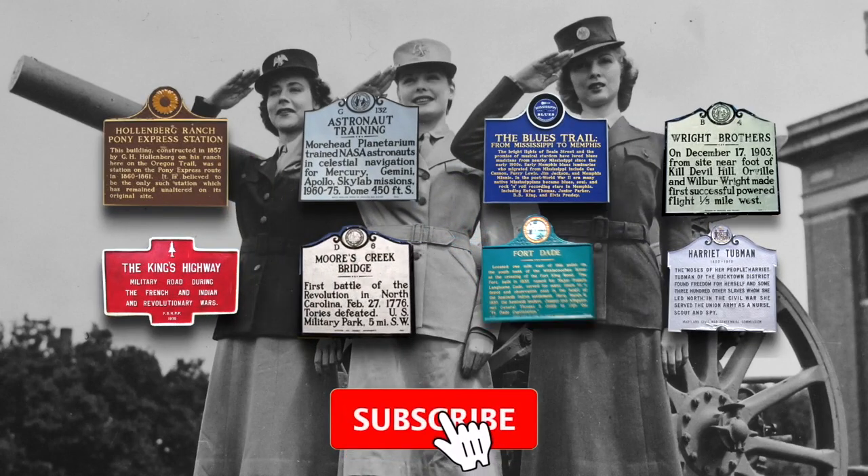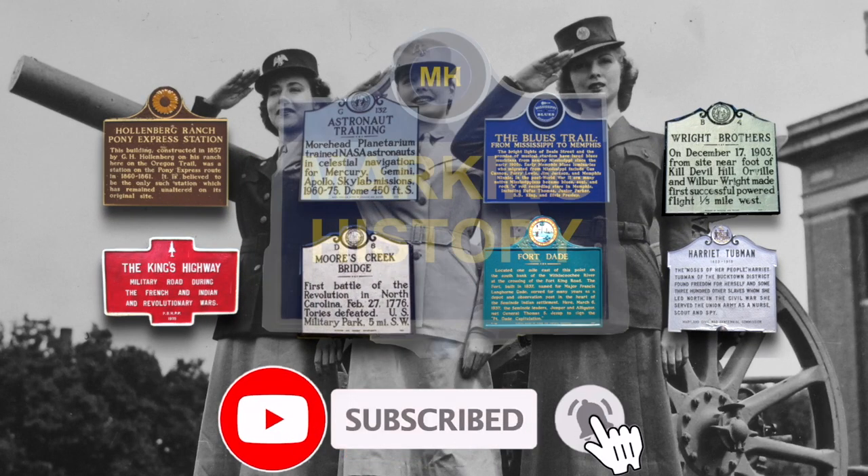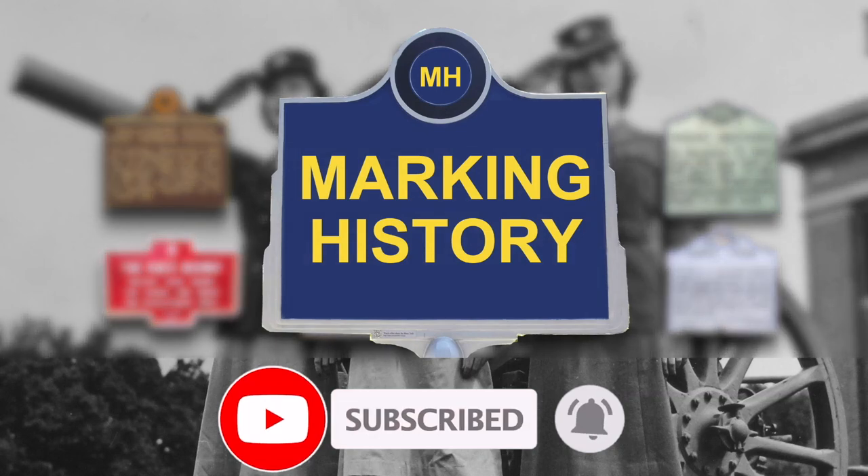If you like American history, please subscribe to our channel and ring that bell so you can be notified when we put up a new video.